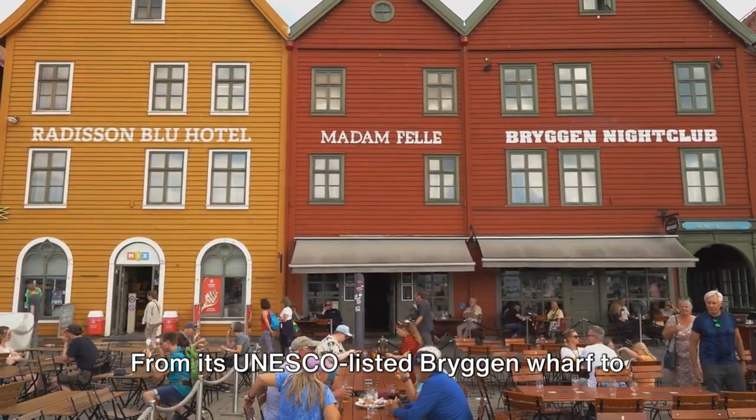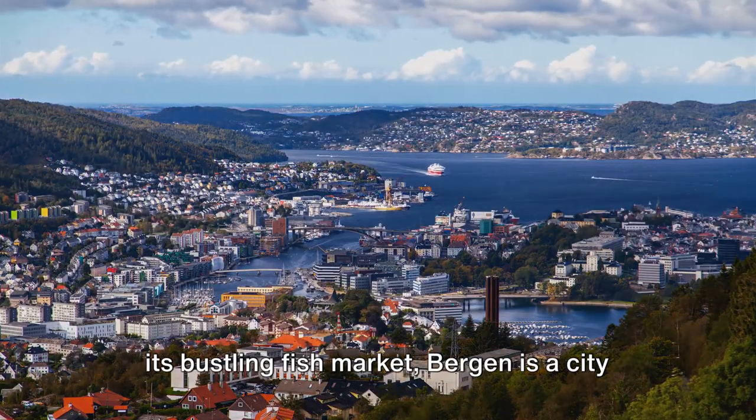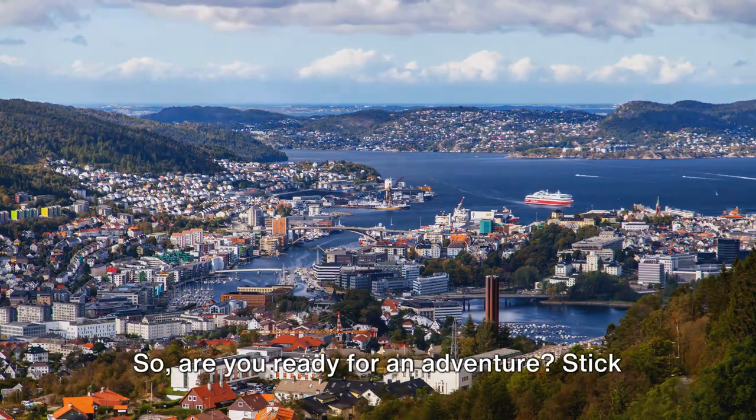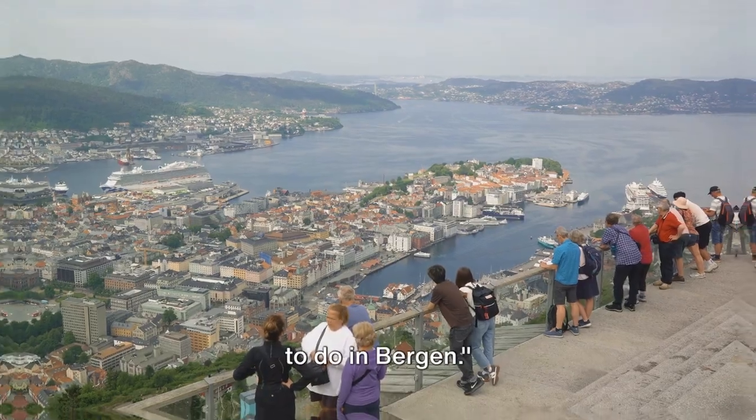From its UNESCO-listed Bergen Wharf to its bustling fish market, Bergen is a city that will captivate your senses and steal your heart. So are you ready for an adventure? Stick around to discover the top 20 things to do in Bergen.